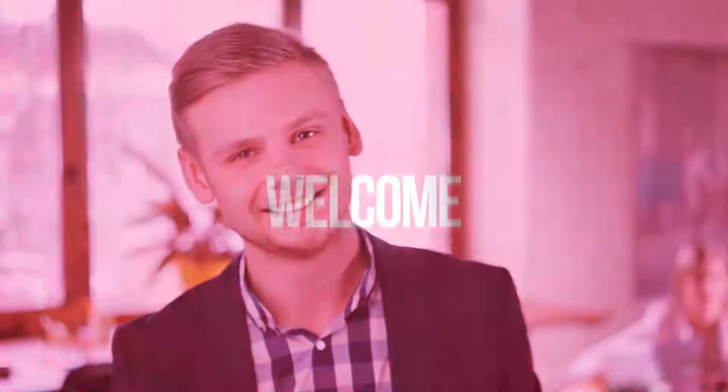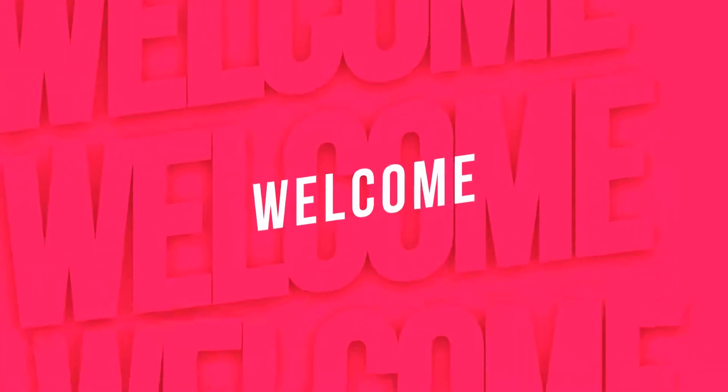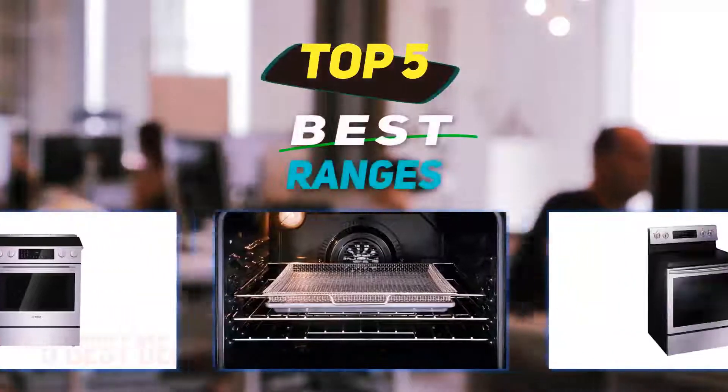Hey guys, welcome back to my channel. In this video I'm going to talk about the top 5 best ranges.